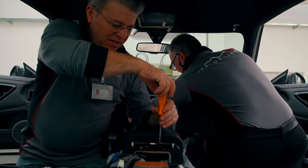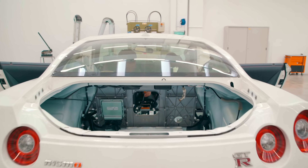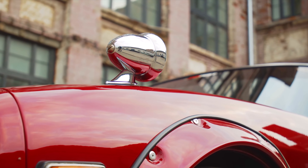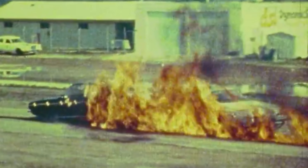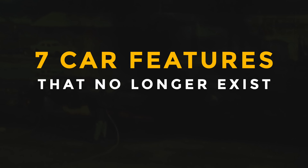But with new features, older ones are required to be phased out. While many new features augment the capabilities of our cars, there are often some features we would definitely love to have back — and some that we definitely don't. From car features that were convenient, to some that were a waste of time, and some that were even deadly, there are countless car features, good and bad, that we lost over the decades. So here are 7 car features that no longer exist.